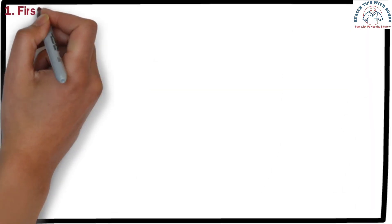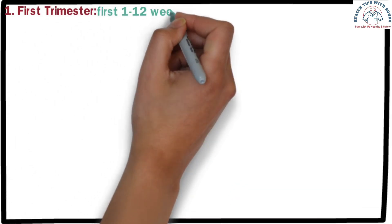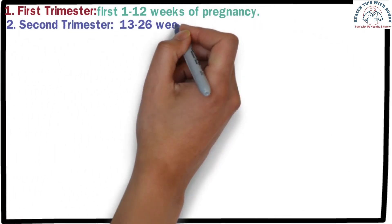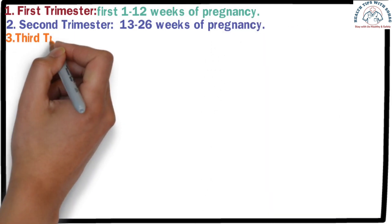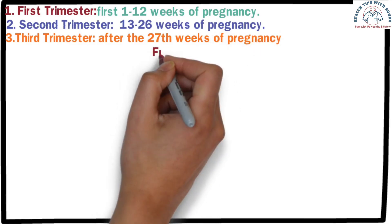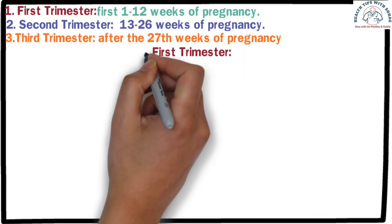The entire period of pregnancy is divided into three parts: the first trimester, covering weeks 1 to 12; the second trimester, covering weeks 13 to 26; and the third trimester, the period after the 27th week. During these phases, mothers need specific tests. Let's go over the essential tests for the first trimester.